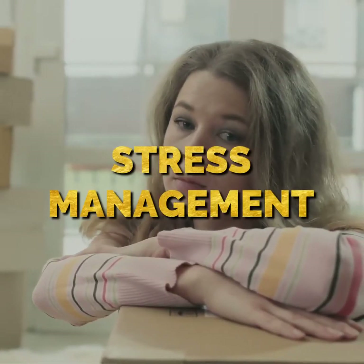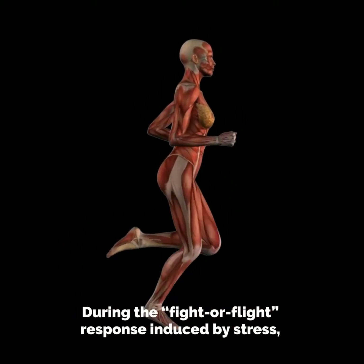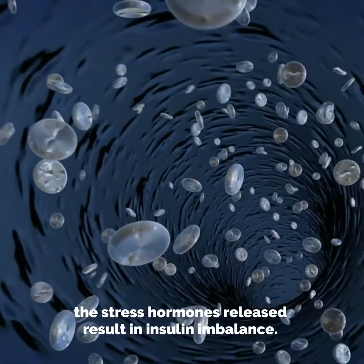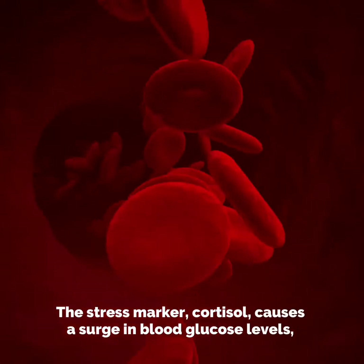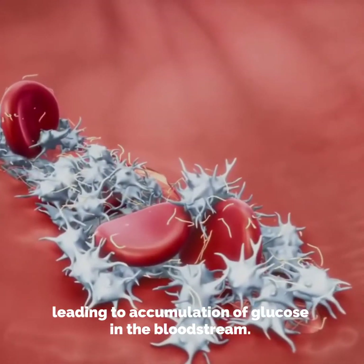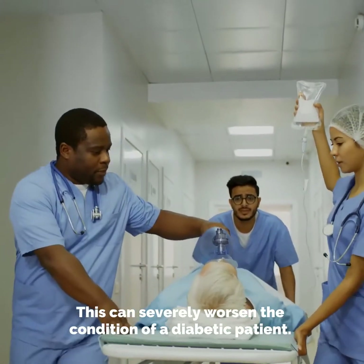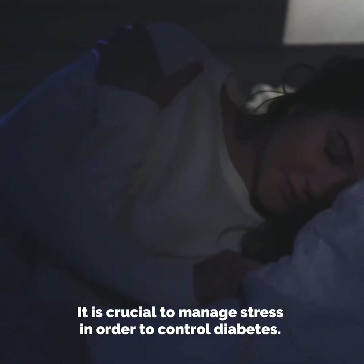Number three: stress management. During the fight-or-flight response induced by stress, the stress hormones released result in insulin imbalance. The stress marker cortisol causes a surge in blood glucose levels, leading to accumulation of glucose in the bloodstream, which can severely worsen the condition of a diabetic patient.